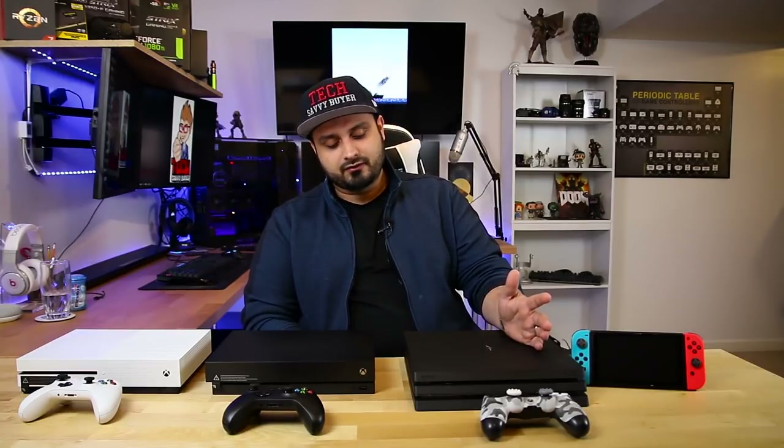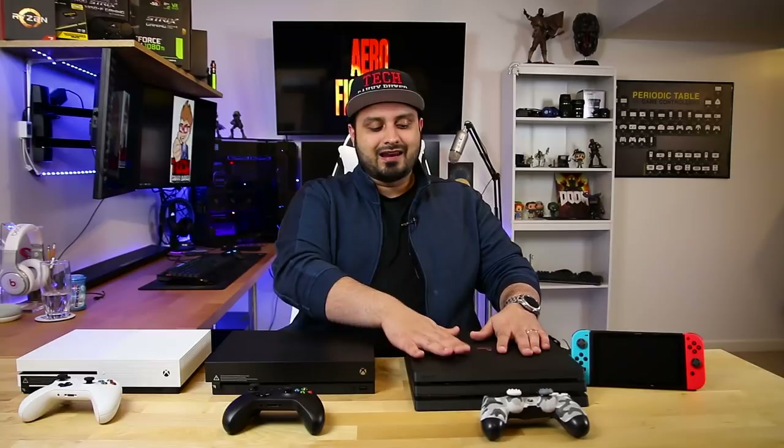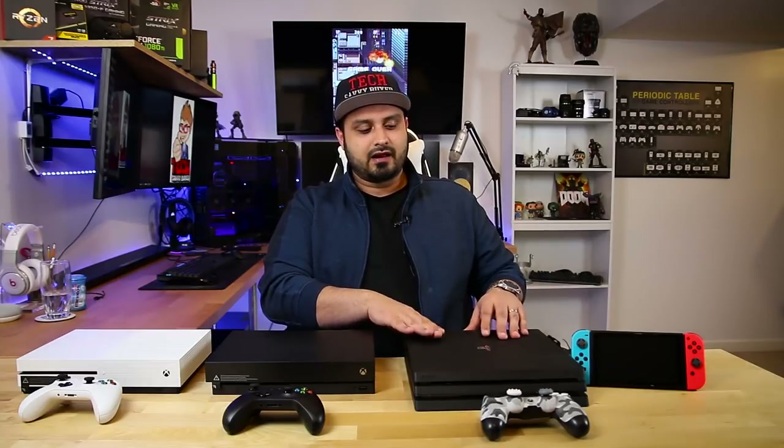At $400, the PS4 Pro delivers most games using a checkerboard 4K technique — most games actually run at 1800p so it's not true native 4K, but Sony never claimed it is. It does come with a Blu-ray drive, although not Ultra HD, and it is probably the second most powerful console on the market. For $100 less than the Xbox One X you're getting a console that is slightly less powerful but nearly neck-to-neck in comparison on many games. The PS4 Pro also offers the option to choose between better resolution or better performance, doing 1080p at 60 frames per second similar to the Xbox One X.